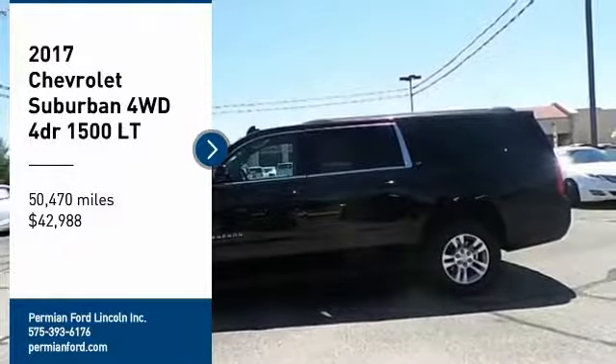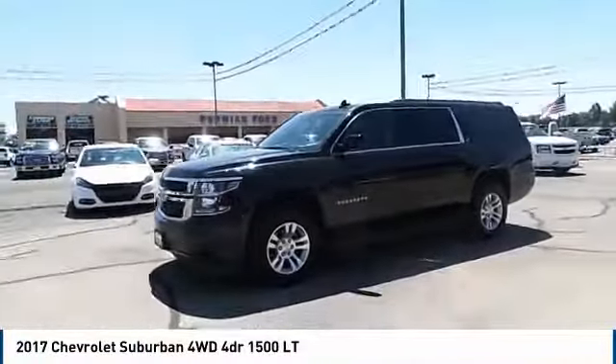Hey folks, welcome to Permian Ford. I hope you enjoy the video. Make a great choice today with the 2017 Suburban.